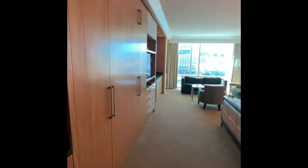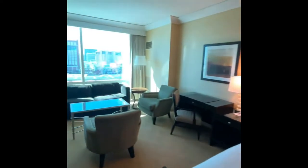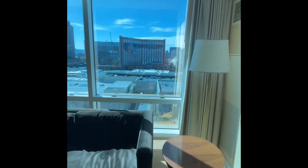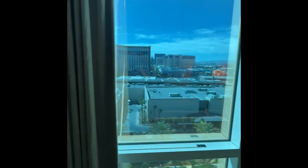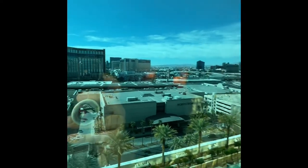It is a very nice size room — I love it! So you have the entire strip view from here. By the way, you have pool view too — the Trump pool view. But you also have Wynn, the Fashion Show Mall, Palazzo, and Treasure Island. So you have the entire strip view from here.